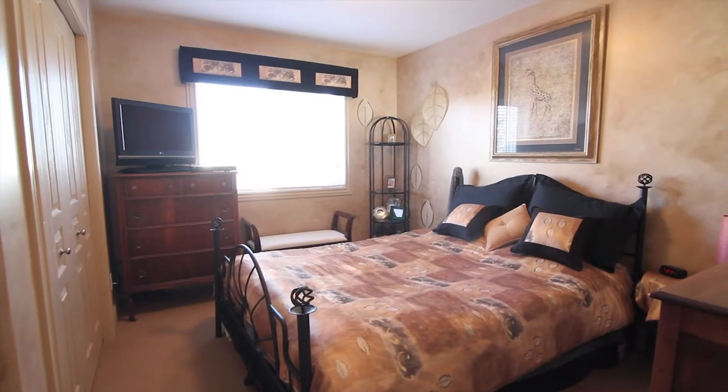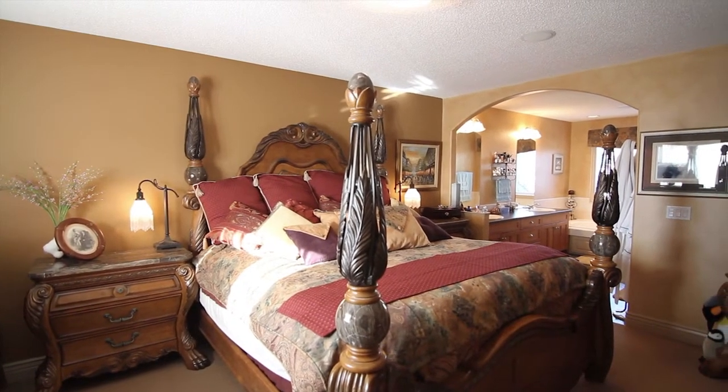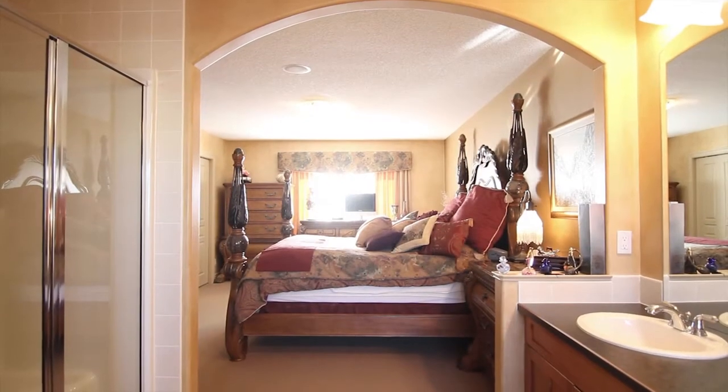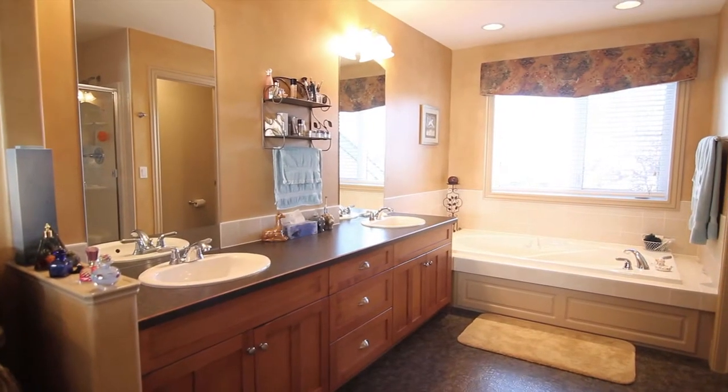The upper level features two more large bedrooms, an elegant four-piece bath, and of course the large master retreat, which shares space with the high-caliber six-piece en-suite spa bath, which leaves you wanting for little else.